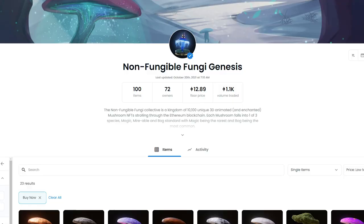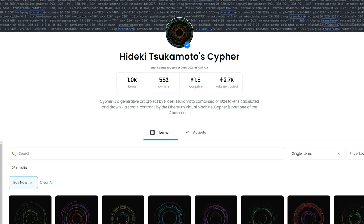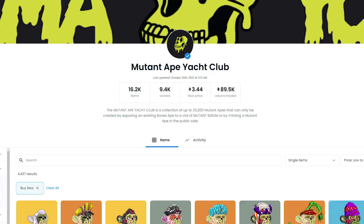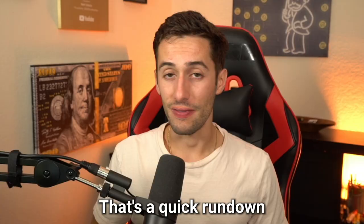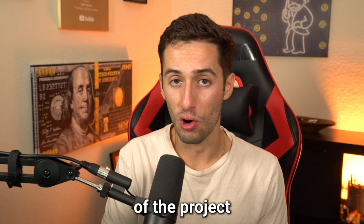Number seven: scarcity and rarity. Not all projects are created equal — some have a hundred items, some a thousand, some ten thousand, and that difference makes a huge impact when flipping. For example, Fungi Genesis, mostly minted for around four ETH, is now at a 14 ETH floor with only about 20 listed because there are only a hundred of them. Compare that to Mutant Ape Yacht Club — a reputable blue chip, but with almost 20,000 items, the floor has declined over time back near mint price.